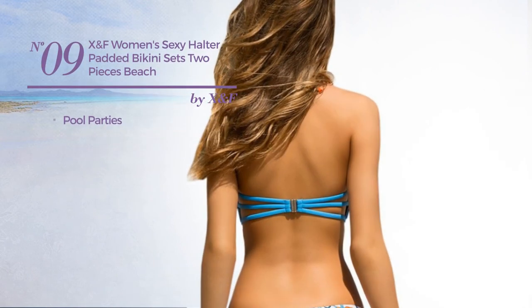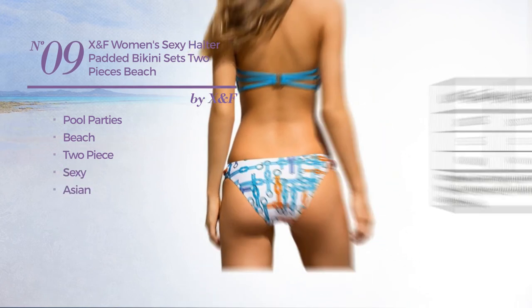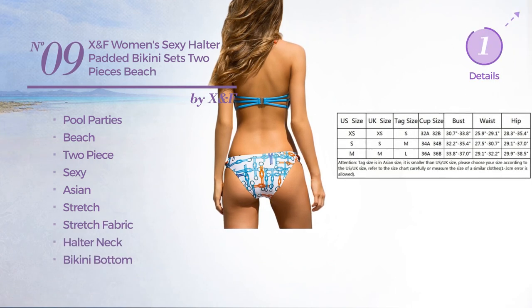Number 9. A pool parties beach 2-piece bikini featuring a sexy Asian influence, produced with stretch fabric. This bikini includes a halter neck and bikini bottom. Available in 2 more colors.